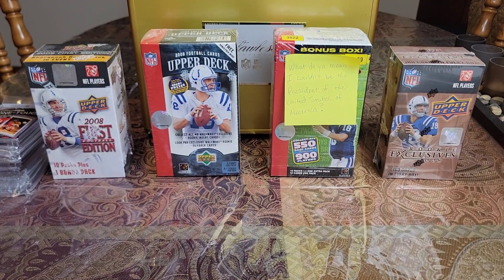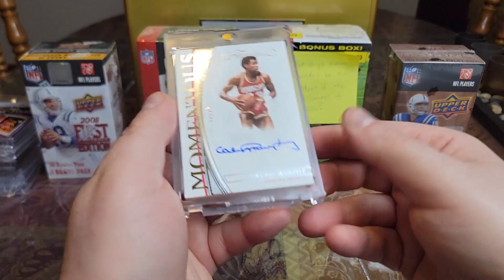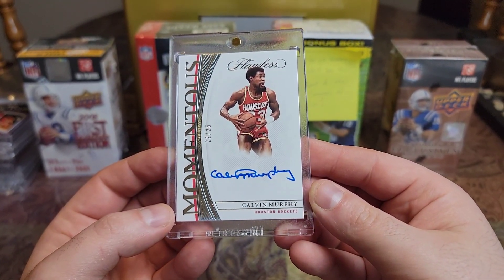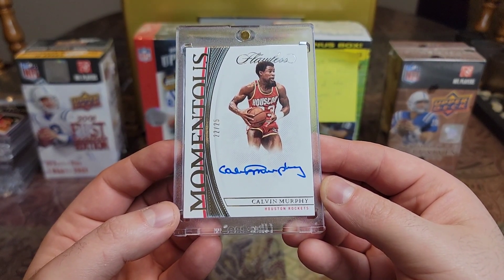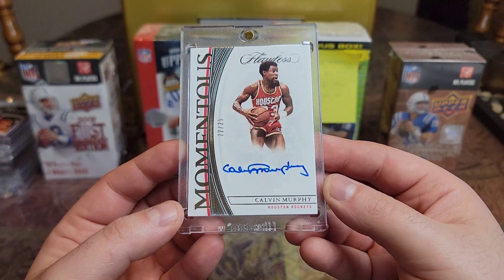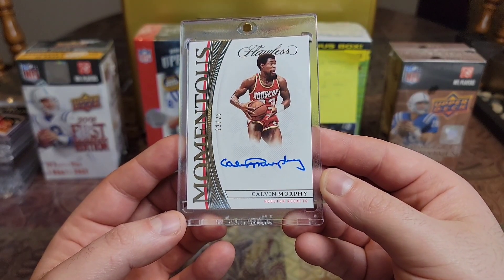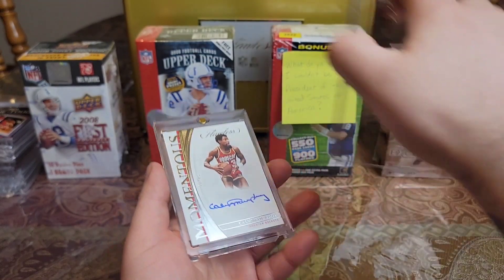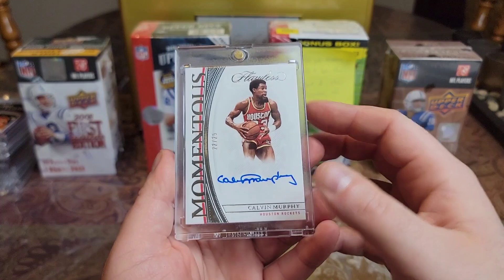Then we have a 2021 Flawless at a 25 Mementos — Calvin Murphy. Shortest player in the Hall of Fame. Awesome looking card, and this one is my second auto of his. Couldn't resist the Flawless.